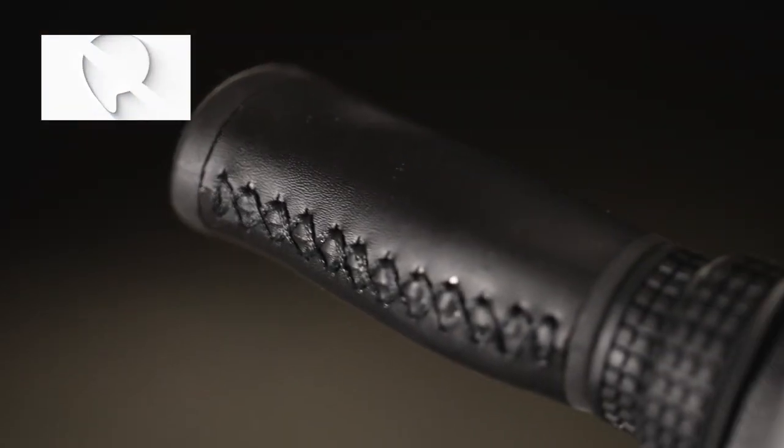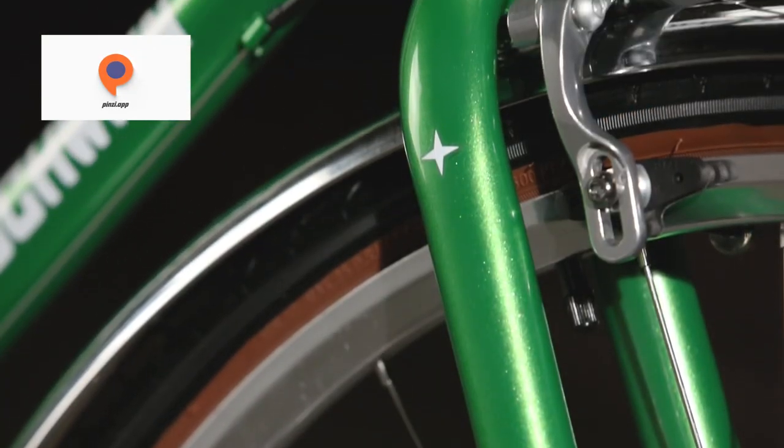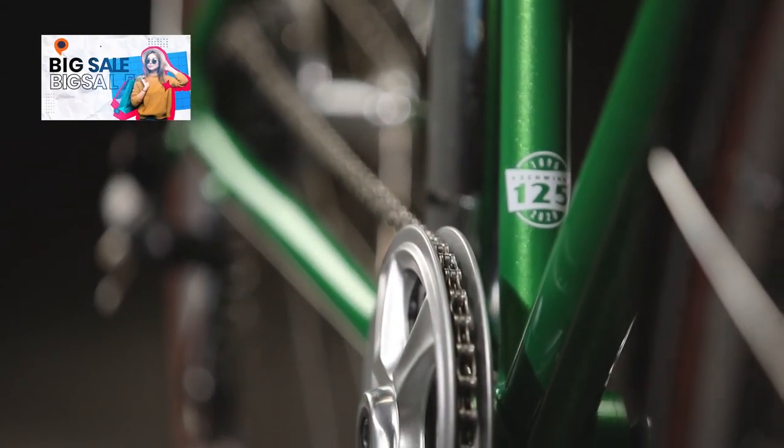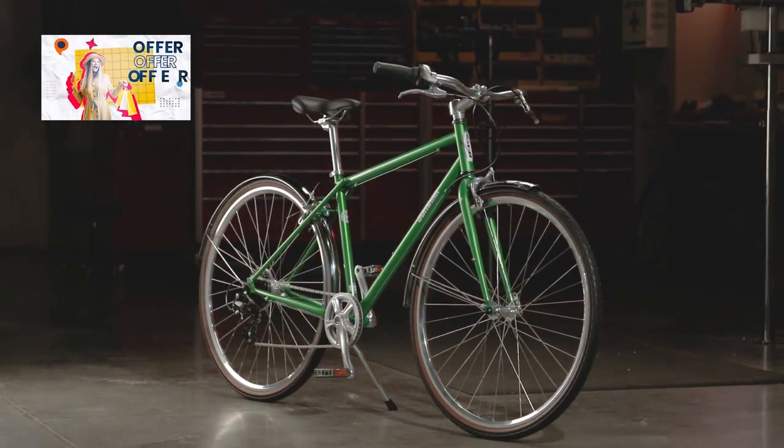Whether you're commuting to work, running errands, or simply enjoying leisurely rides, the Schwinn Wayfarer Adult Hybrid Bike is designed to meet your needs. It combines functionality, style, and durability into one impressive package.